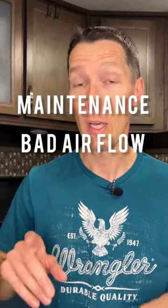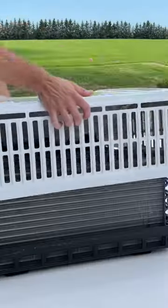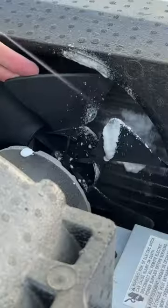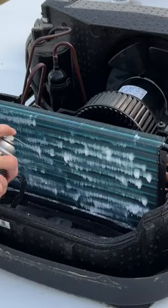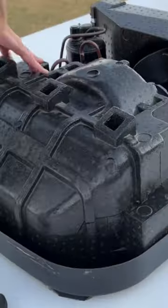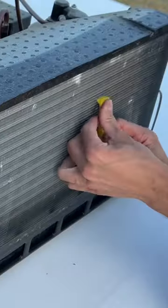Lack of maintenance and bad airflow — and these two go hand in hand. You should be cleaning your AC every year if you're a seasonal camper, and it's best to do this before it gets too hot out at the beginning of summer. If you use the RV all year round and are in hot weather often using that air conditioner, it's best to service it twice per year to keep the air flowing and the system working efficiently.